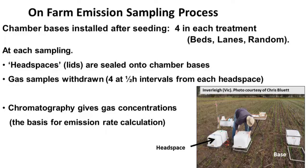Then we started measuring emissions, which is quite a difficult business. It's a question of pushing chamber bases — you can see one of them at the bottom right-hand side of that slide — into the soil immediately after seeding. They stay there until not long before harvest. You sample by taking head spaces, or elaborate lids, putting them on these bases, sealing them down, and then extracting samples of gas, usually four samples at half-hour intervals.